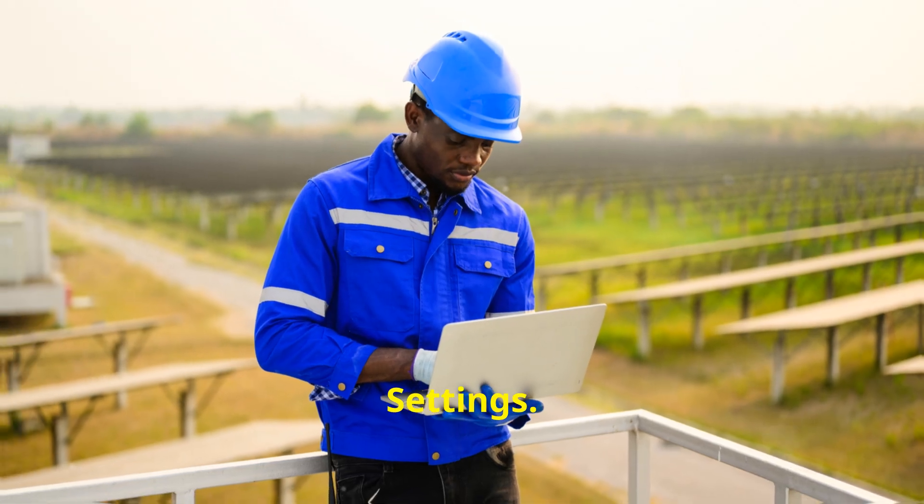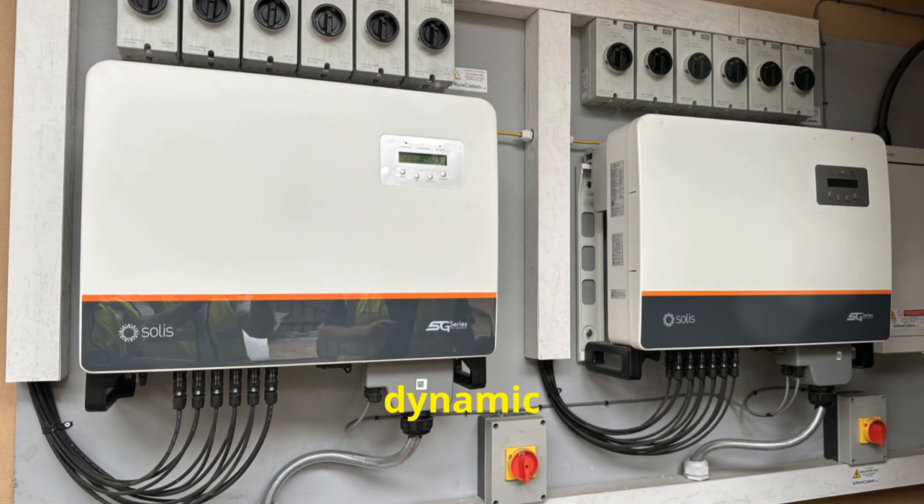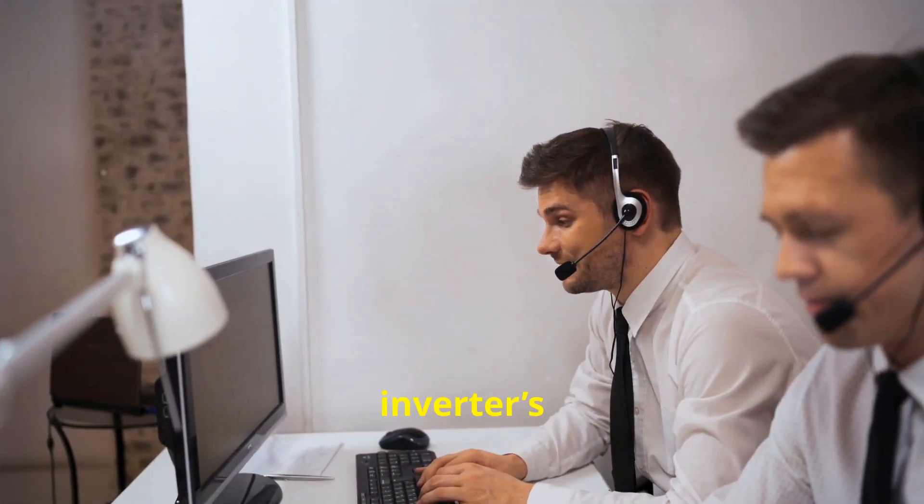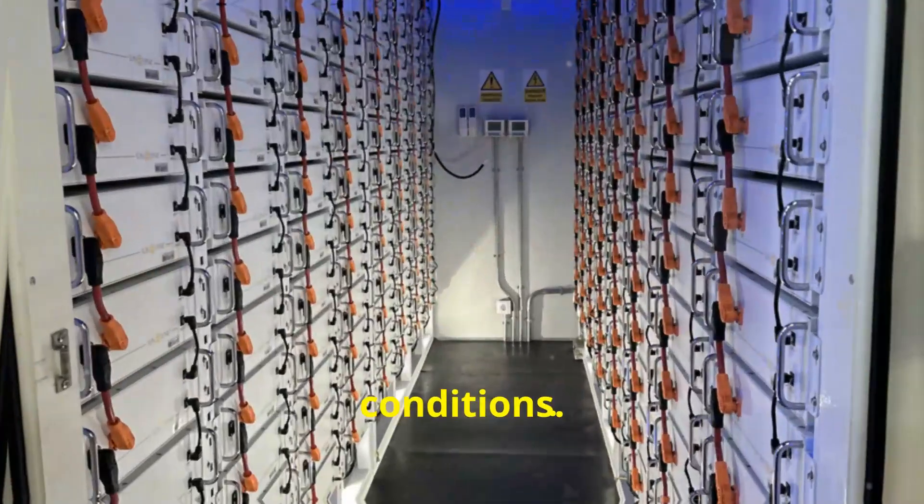Second, dynamic inverter settings. Some inverters allow for dynamic adjustment of voltage and frequency settings. Check your inverter's settings to ensure they're optimized for your local grid conditions.